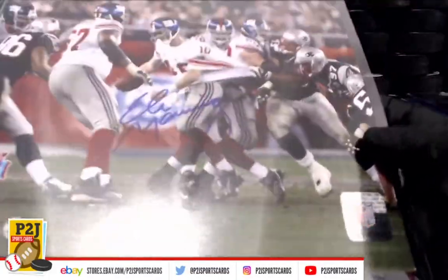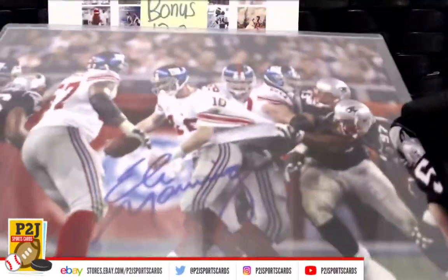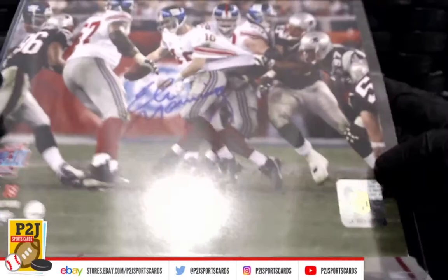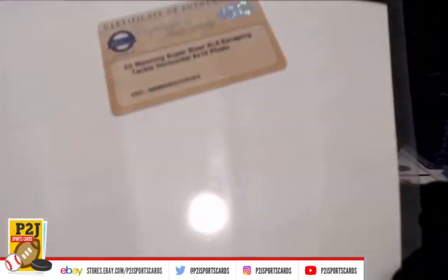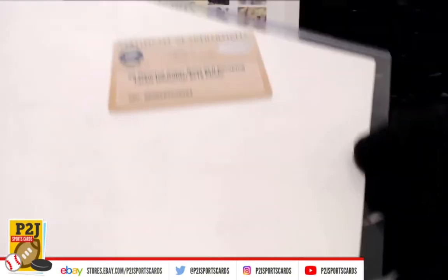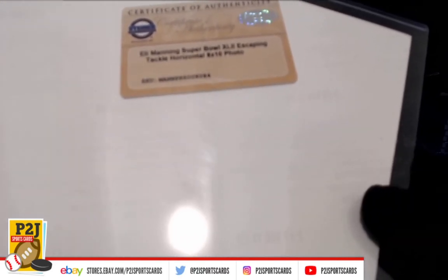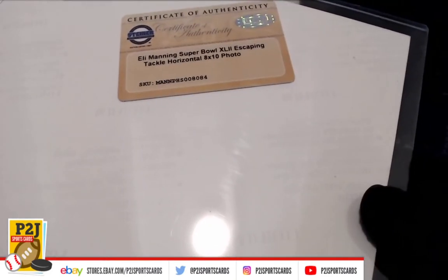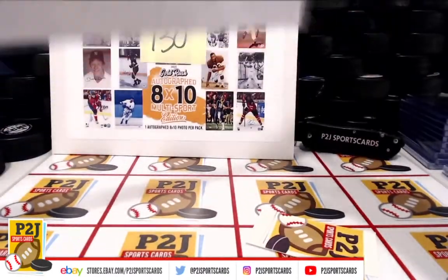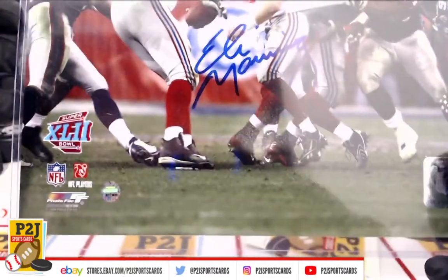Eli Manning! That's the tie replay, isn't it — the helmet catch. How cool is that. Eli Manning, Super Bowl. Oh boy, what number was that? Somebody help me out — Roman numerals are escaping me. Eli Manning escaping the tackle — what is that, 42?